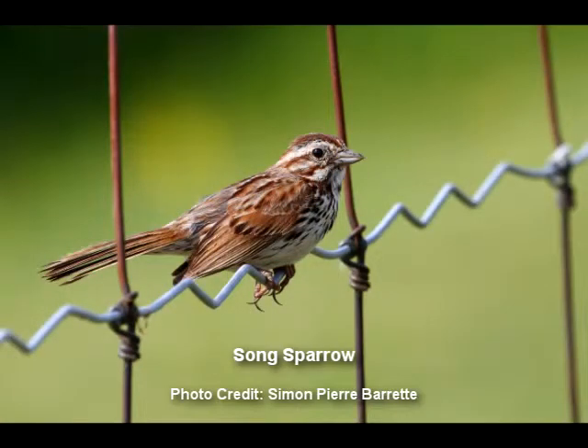One of the most abundant species of sparrows we have is the song sparrow. We hear them, they are abundant, they sing all over the place, and they have a usually beautiful, happy spring song, and they are easily recognizable because they are dark brown.